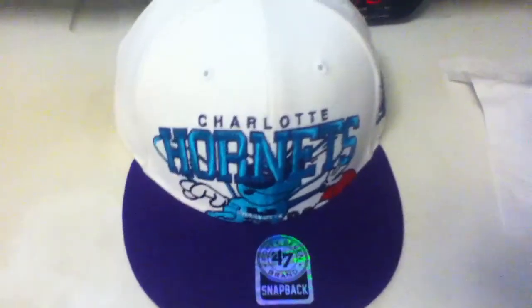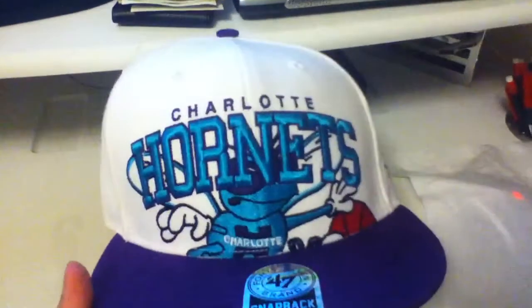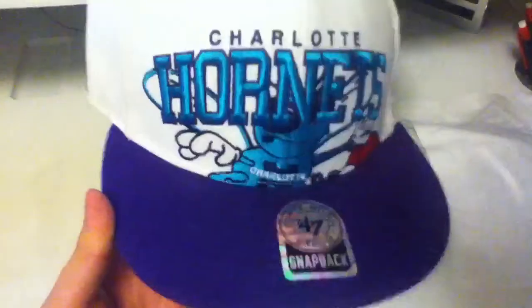So yeah, this is the pickup for today — Charlotte Hornets snapback. Tell me what you guys think about it. Like it, subscribe, rate it. If you don't like it then don't even watch it and fuck off. Thank you.